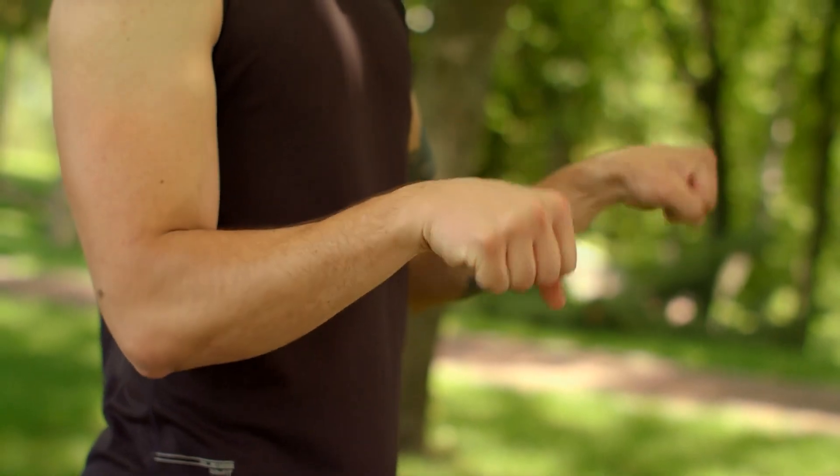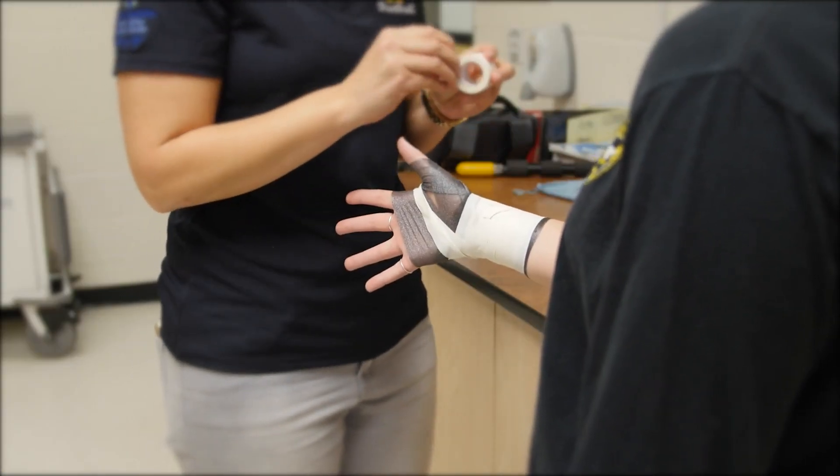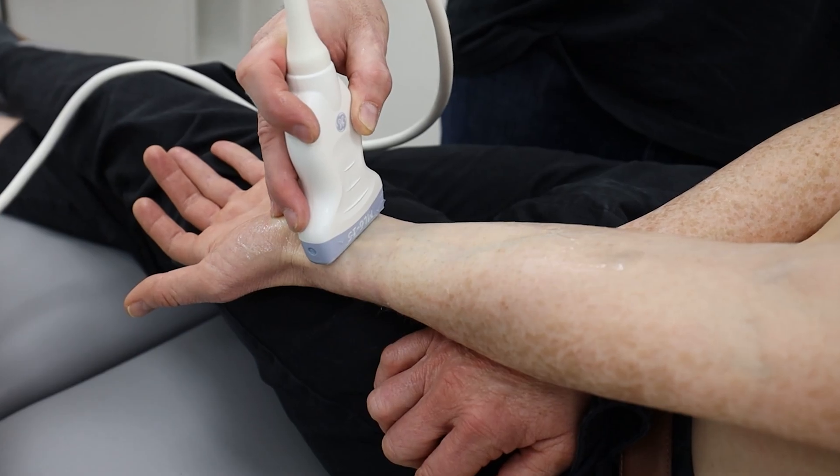The first line treatment of carpal tunnel syndrome is usually stretching, the use of splints, and activity modification. If symptoms persist, an ultrasound guided injection can be really effective in reducing the pain and sensory disturbances.